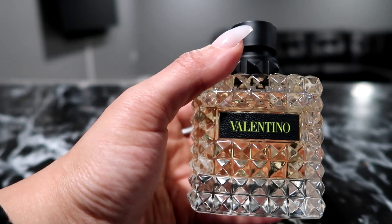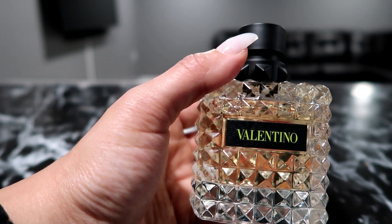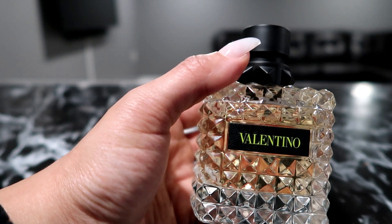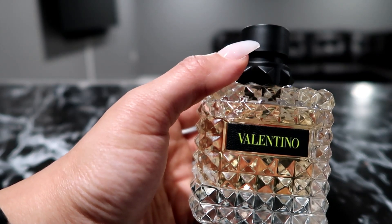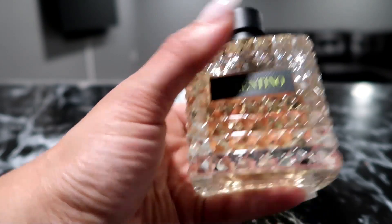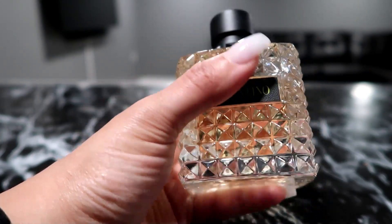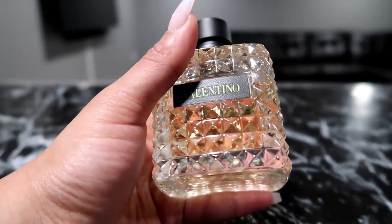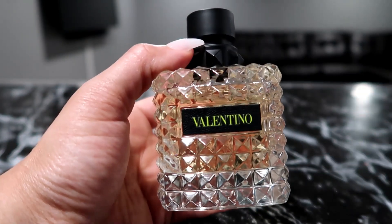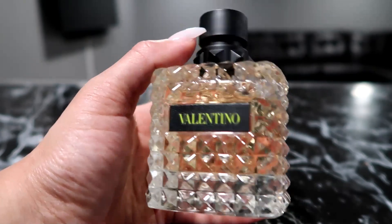The key top notes are Italian primo fior lemon essence, bergamot essence, and lychee accord. For the middle notes it's rose essence, clean accord, and peony accord. For the base notes it's cedarwood essence, vanilla essence, and white musk accord. This smells so good — this is definitely a perfume I'm going to wear more of in 2023. I keep gravitating towards this ever since I got it for Christmas. I haven't tried the regular Valentino Born in Roma, but I definitely want to try that too.